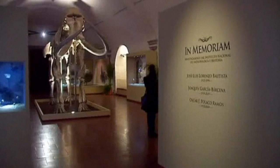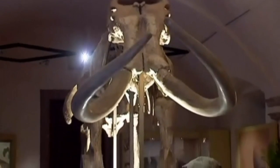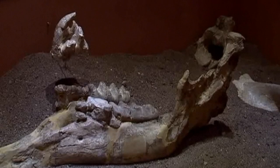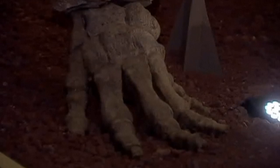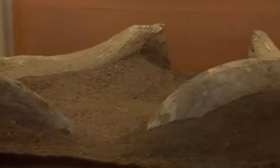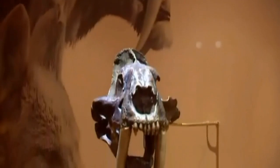The Stone Ancestors exhibit is centred around a mammoth reaching four meters in height, as well as a 4.8 million year old wild boar from the Cenozoic era. The exhibition also features trilobite and ammonite fossils from the Paleozoic era, as well as the cranium and teeth of a saber-toothed tiger.